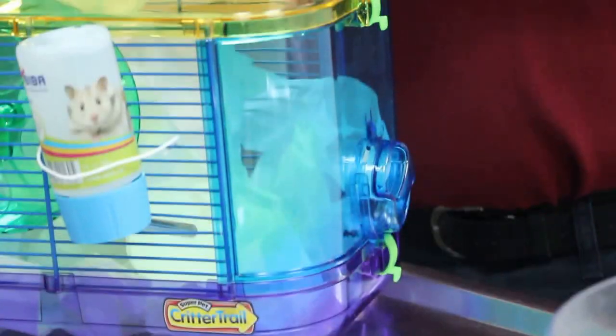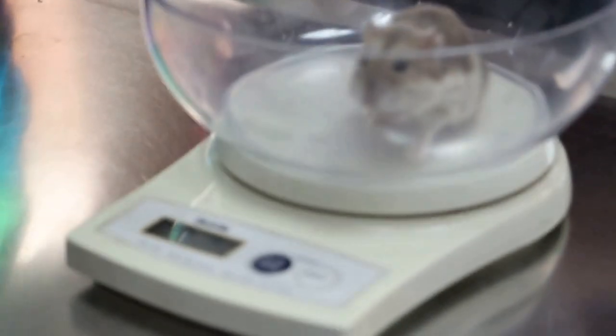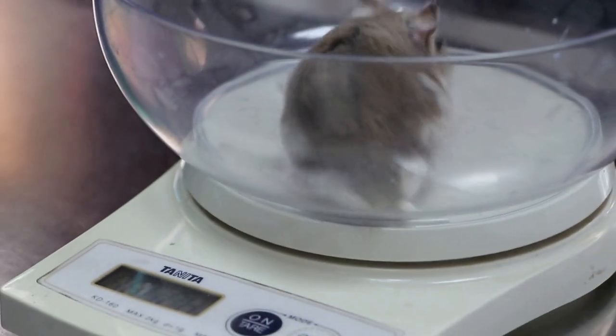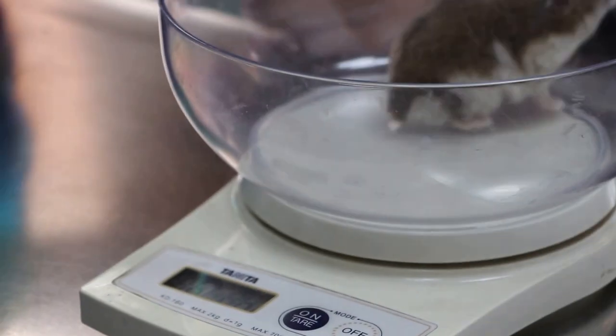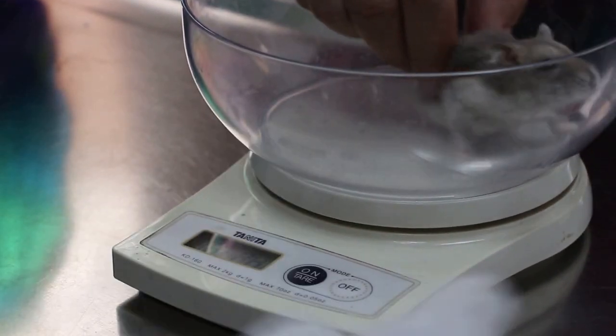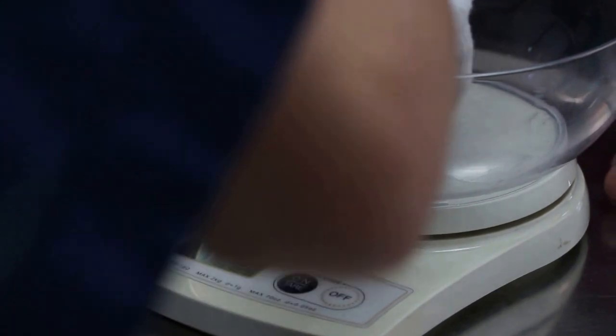Put the hamster out. Weight is 44 grams. So let me examine your hamster now. It's quite nervous.